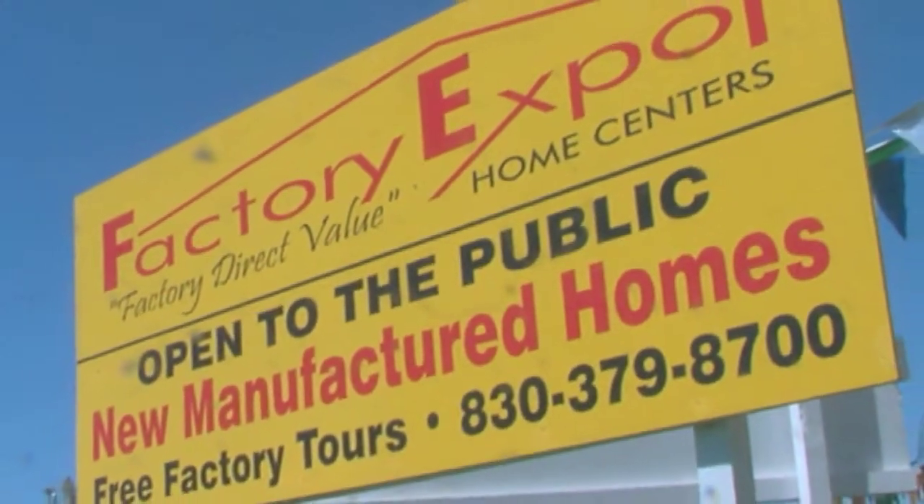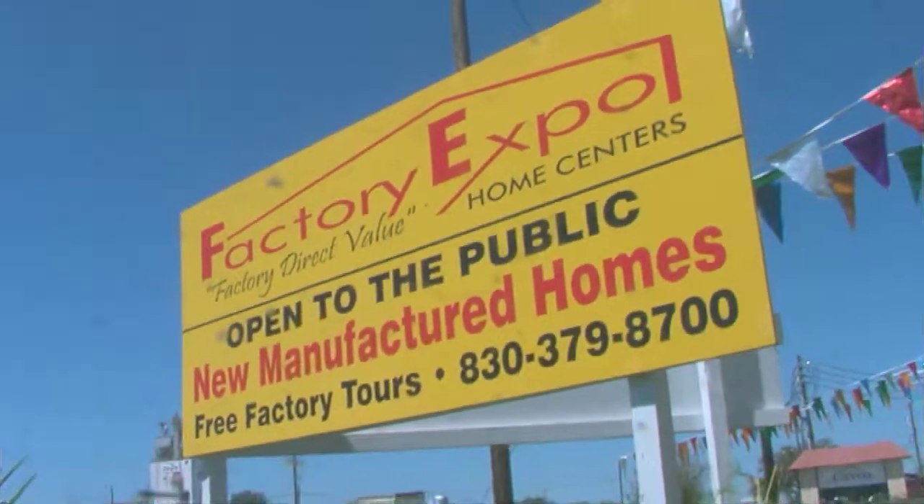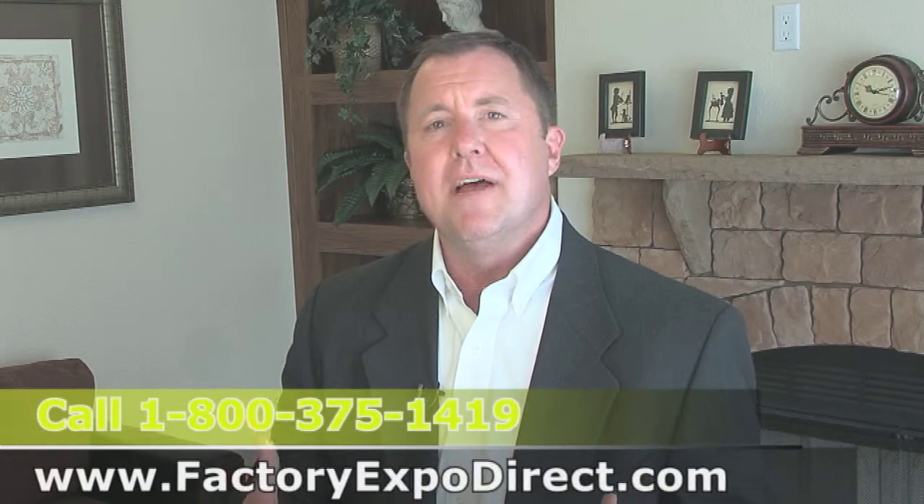We'd like to personally invite you down to Factory Expo and let us take you on a plant tour. We believe that if you come in and see how these homes are built, we'll make you a dream home.